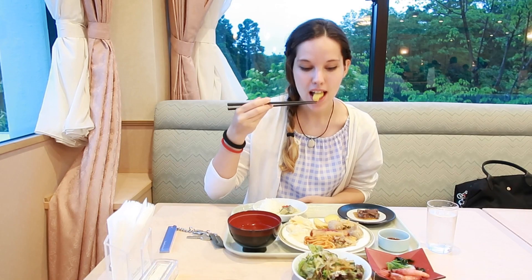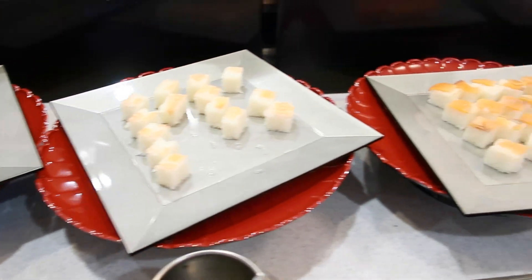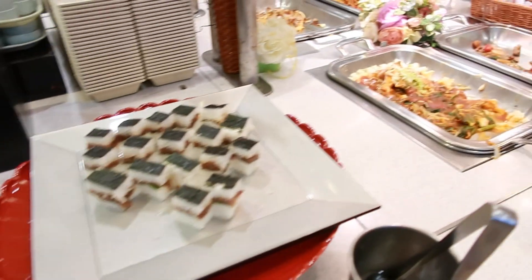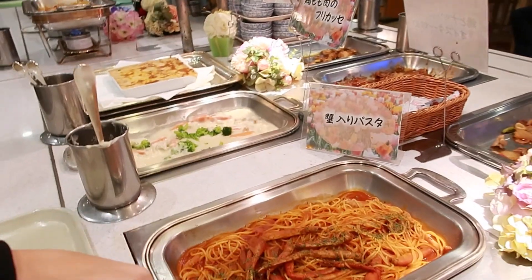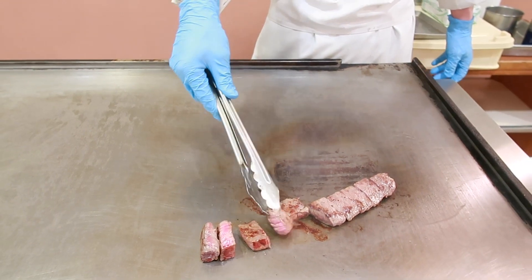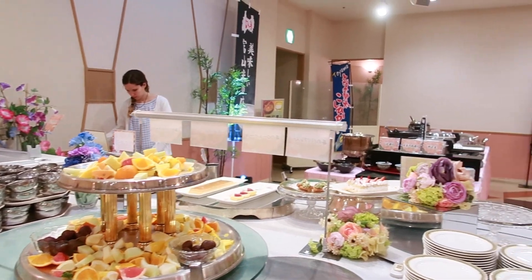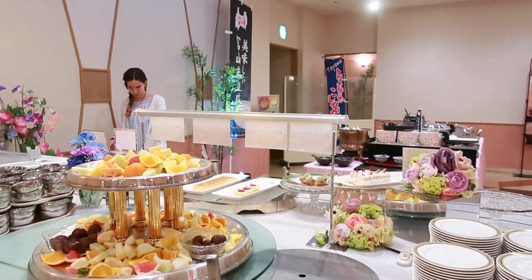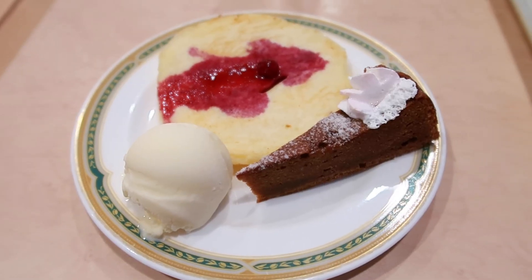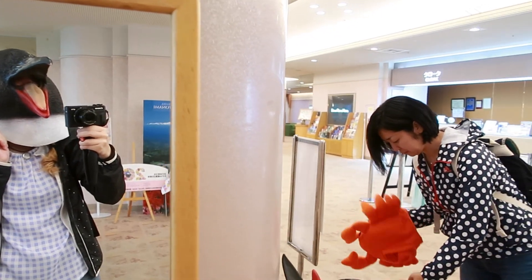We went back to the hotel. If you're wondering what you find at a dinner buffet in a Japanese hotel, here you go — it's pretty much rice with different things, pasta, some meat, and vegetables. There's a lot of choice for sweets, and I really enjoyed making pancakes even though it took forever for me. And then we played around a bit, and that was it for Toyama.